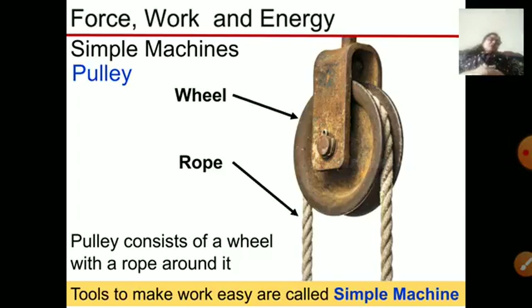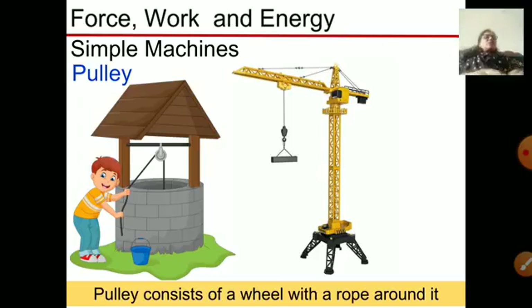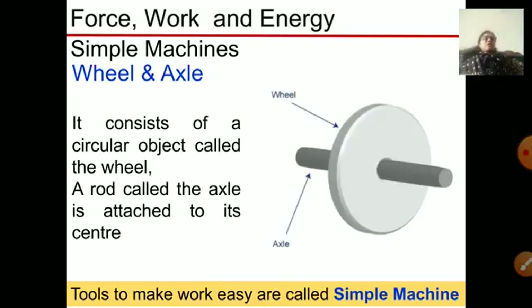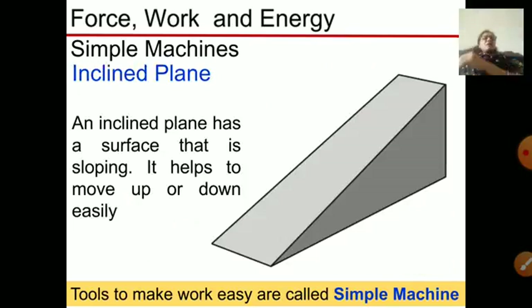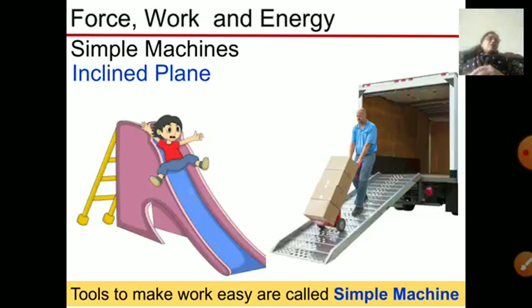A pulley is a wheel with a rope that helps get water from a well easily, and it is also used in cranes. A wheel and axle consists of a circular object with a rod in the center, used to make movement simple and easy. An inclined plane has a slope which helps to lift loads easily — we see this in shopping malls where we move our trolley through an inclined plane.